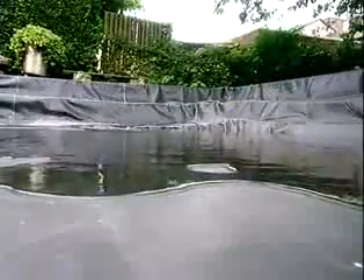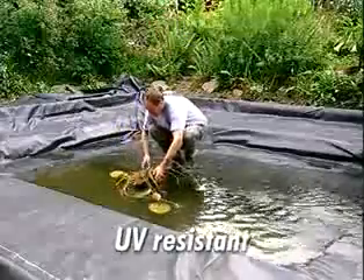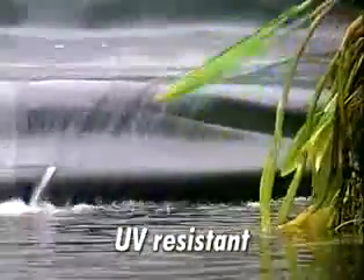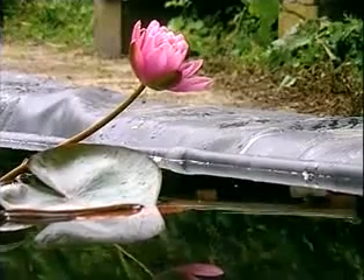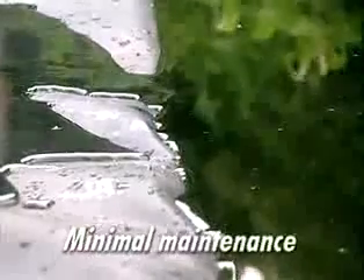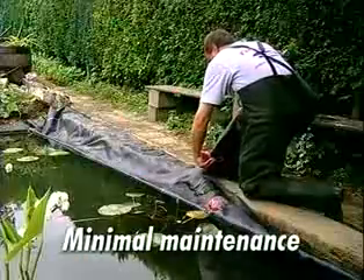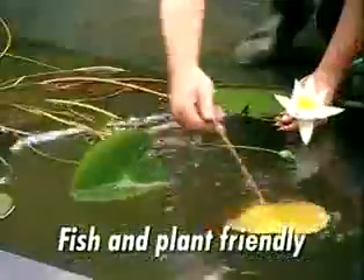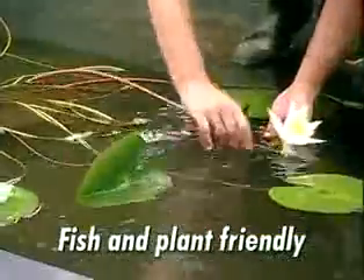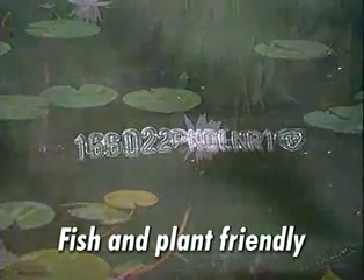Firestone Pond Liner offers outstanding resistance to UV radiation and weathering. This is especially important along the water line and water feature perimeter, where the liner can be exposed to the elements. The Firestone Liner requires minimal maintenance and, should the need arise, is easy to repair in place. Firestone Pond Liner is specially formulated to be safe for fish and plant life in decorative ponds, guaranteed by the marking on the membrane.